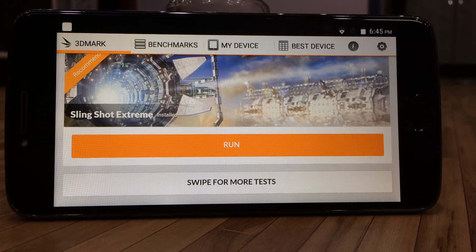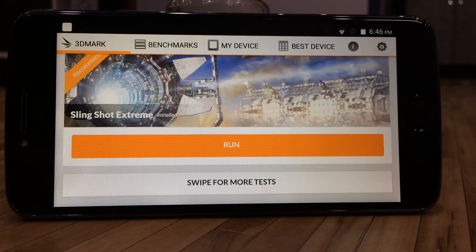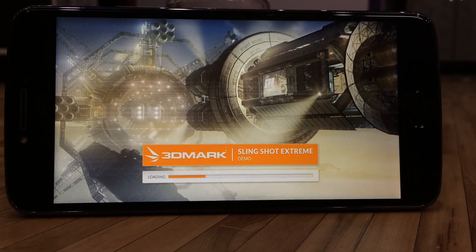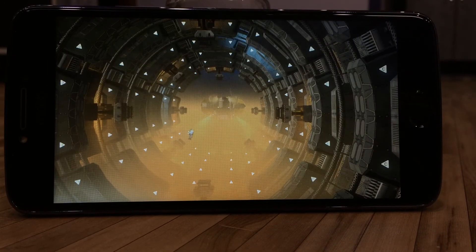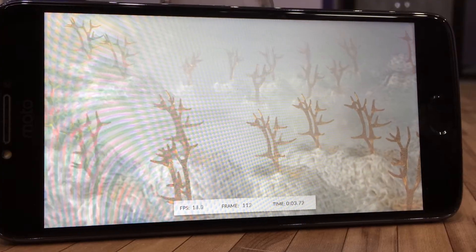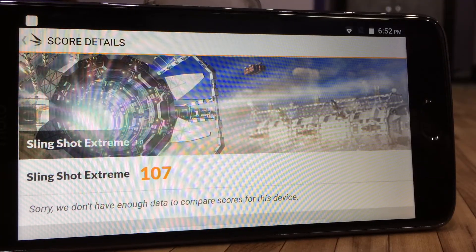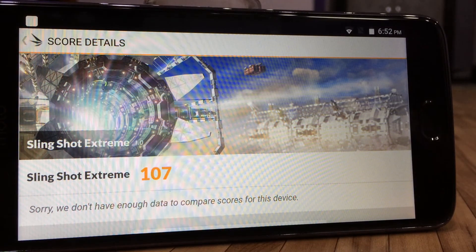Coming to the last benchmark application, we'll be using the Slingshot Extreme test in 3DMark to test maximum performance in 3D for the handset. The Slingshot Extreme has given a very low score of 1, showing that the Moto E4 Plus cannot handle extreme 3D content.